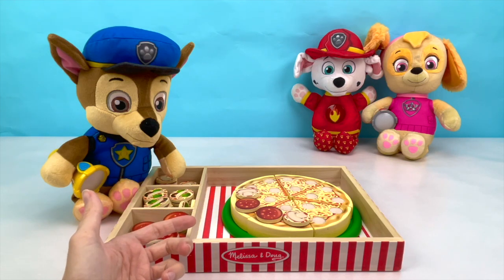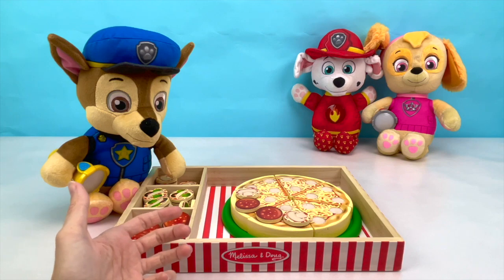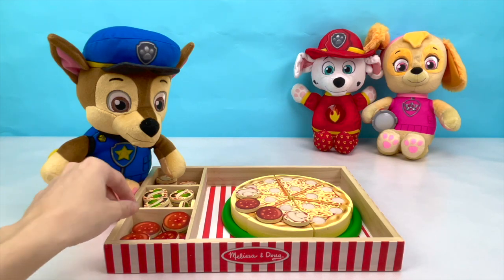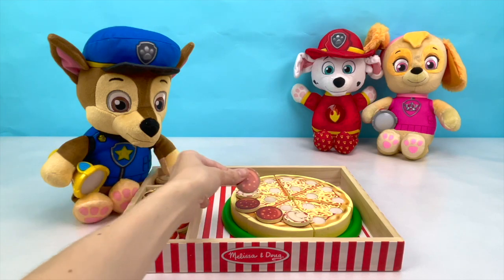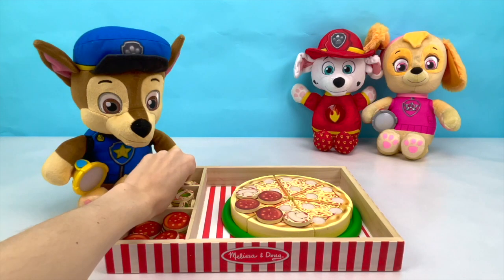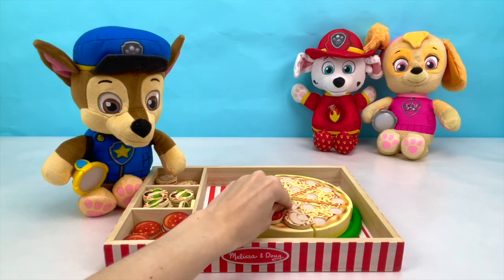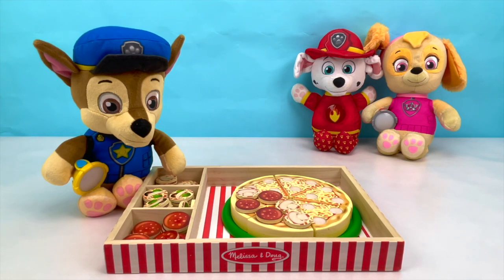How many more pepperoni slices do we need? That's right, just one more! And one more mushroom. That looks like a super yummy pizza!